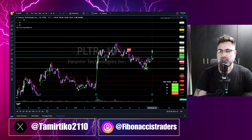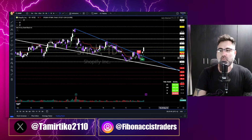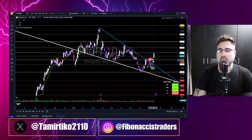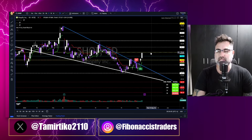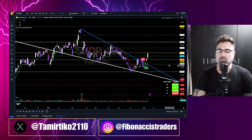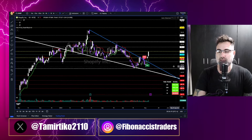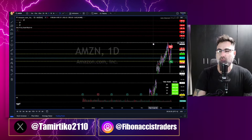Shopify: earnings coming up Wednesday before the opening bell. Shopify had a falling wedge — last Friday we broke above it. Today a very bullish candle all the way to the yellow zone. Long continuation would bring 80.30 and 83.70. But be careful — we only have Tuesday for trading before Wednesday's pre-market earnings. Always know your earnings dates.